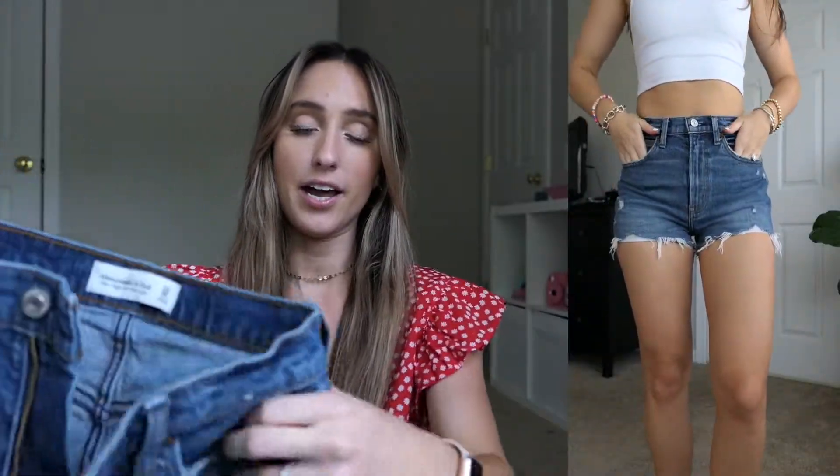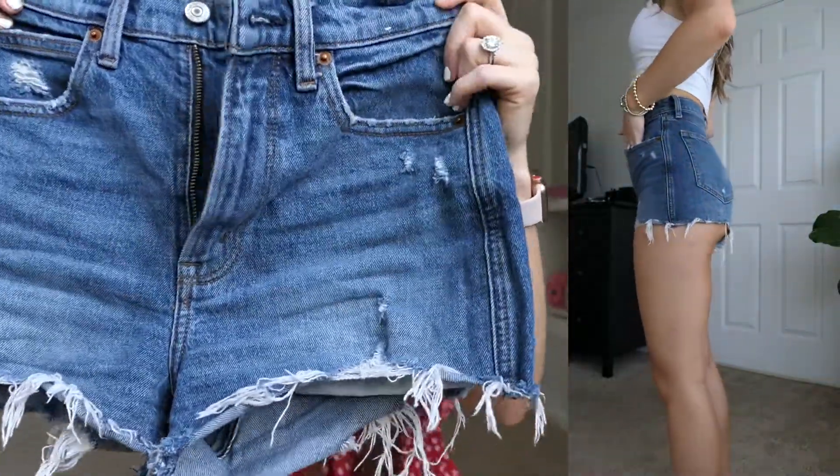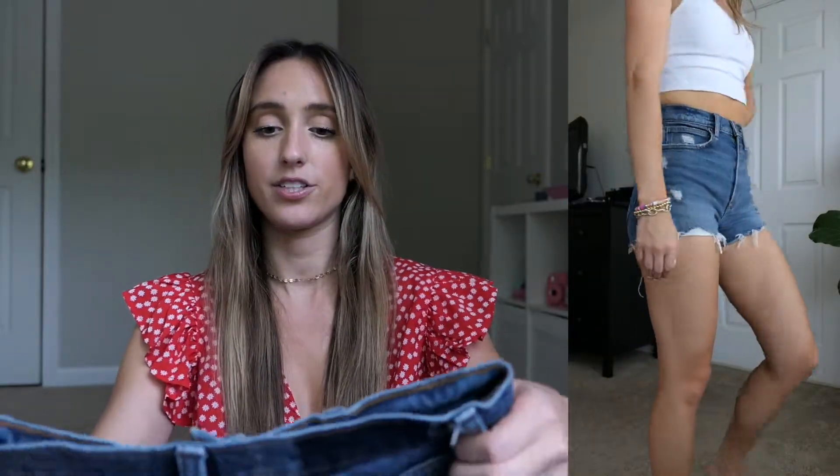Last but not least — these are the Ultra High Rise Mom Short size 24 in a dark wash. I think these are just the perfect classic pair of summer shorts. They are my shortest pair, even though they are the same as my black Ultra High Rise Mom Short. They still run really short, but only on me — on a lot of other people they look just like regular shorts.